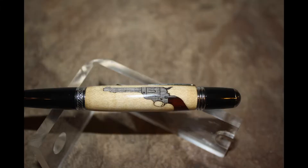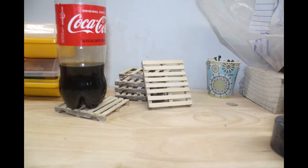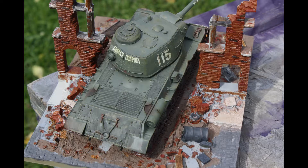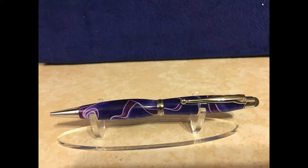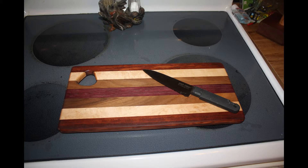I started making these videos because people were always asking me how I did this or how I did that, or if I would help them make something that they wanted. Other than actually bringing someone into the shop, I thought this might be the best way to show more people some of the things that they can make with their own two hands. So now I can bring all of you into my shop. So grab a cup of coffee, watch a few videos, and maybe you can learn from me, or maybe from the mistakes I make along the way.